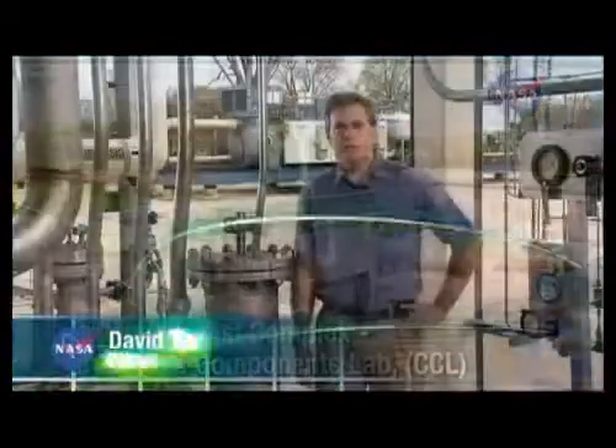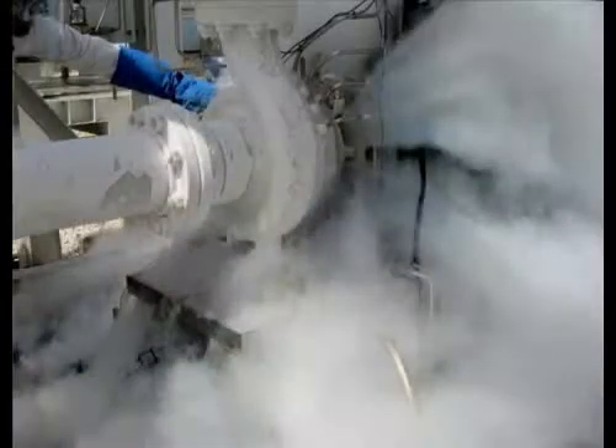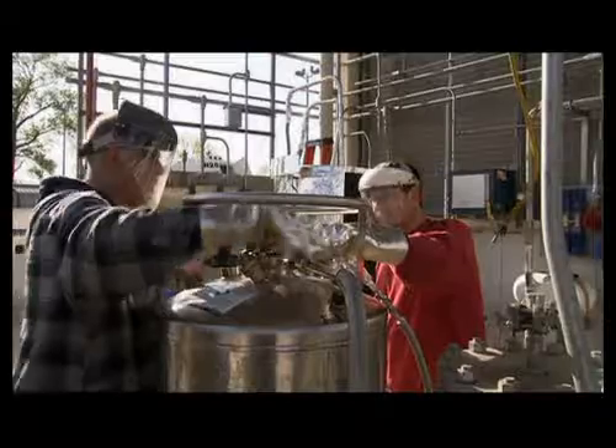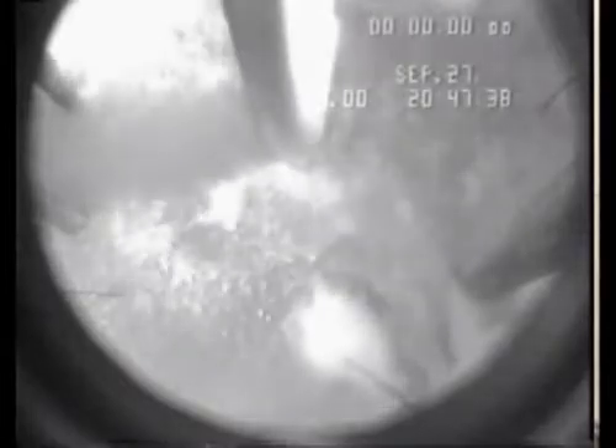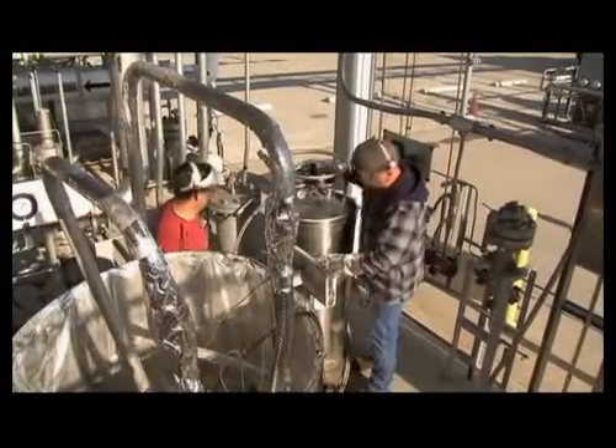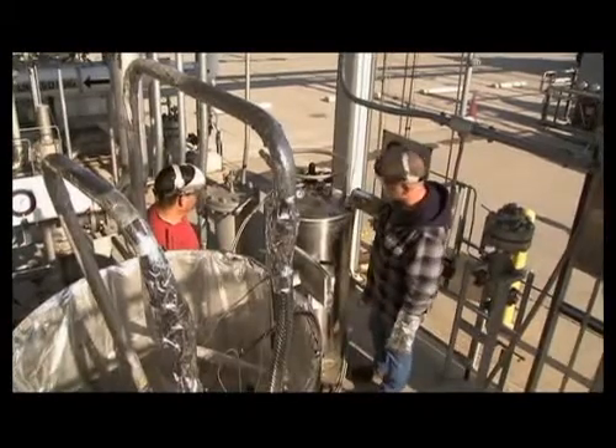The Cryogenic Component Lab, or CCL, is a new state-of-the-art facility where NASA researchers can conduct high-energy testing of rocket engine or other space system components. We have the ability here to provide large quantities of high-pressure gases and cryogenic liquid, or even densified slush versions of nitrogen, oxygen, and hydrogen, and we use these to recreate the extreme temperature and pressure conditions that a part would see during a space mission.